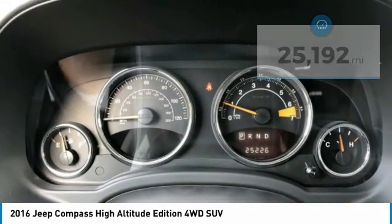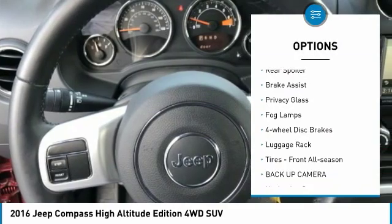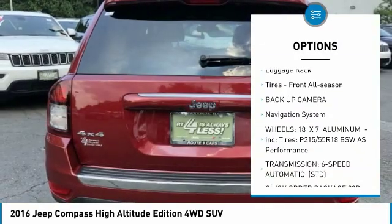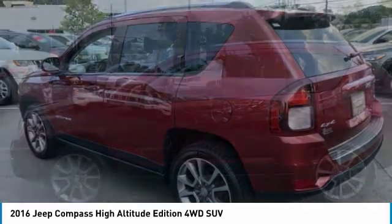Here are some of this vehicle's great options: four-wheel drive, heated mirrors, aluminum wheels, rear spoiler, brake assist, privacy glass, fog lamps, four-wheel disc brakes, luggage rack, and front all-season tires.